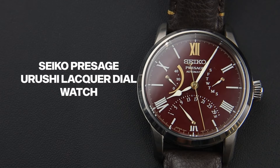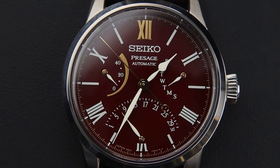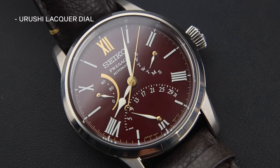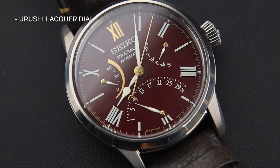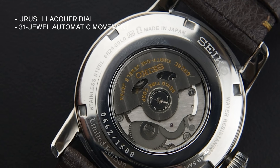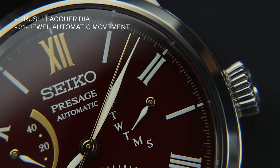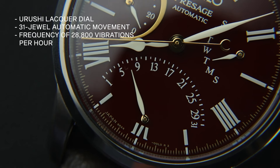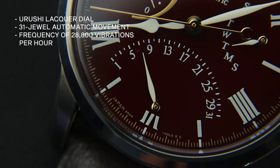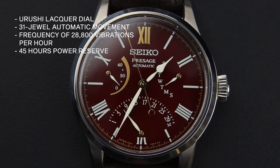Next up we have the Seiko Presage Urushi Lacquer Dial Watch. At the heart of this watch is the exquisite Urushi Lacquer Dial, coloured in a beautiful coppery brown hue inspired by the streetscape of Kanazawa. The 31-jewel automatic movement, visible through the see-through case back, beats at 28,800 vibrations per hour, offering a power reserve of up to 45 hours and manual winding capability.